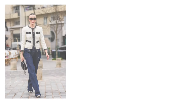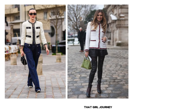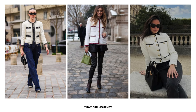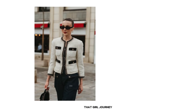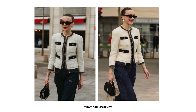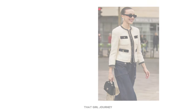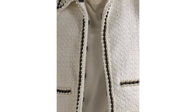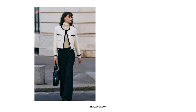The next old money wardrobe staple is the Chanel style tweed jacket. Due to its iconic status, it is a must-have in the wardrobes of ladies who embrace this timeless old money style. The defining features of a Chanel style tweed jacket are trim details and gold buttons. This trim is usually applied along the edges of the jacket, including the collar, cuffs, and pockets.